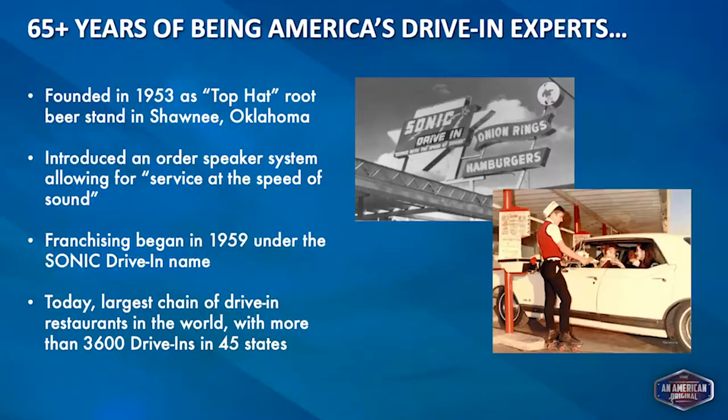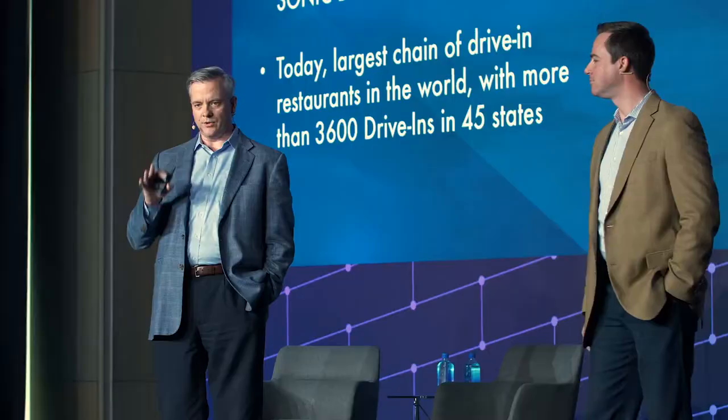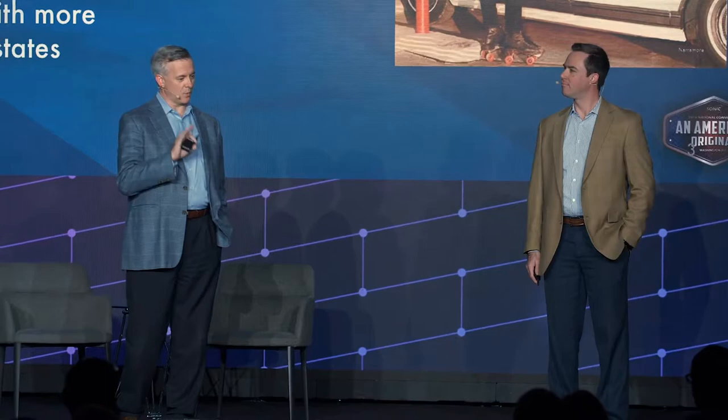Sonic is an American brand. If you're not from the U.S., you may not know our brand at all. We are the largest restaurant company that is only in one country — right now we're just an American brand, though we're working on that.